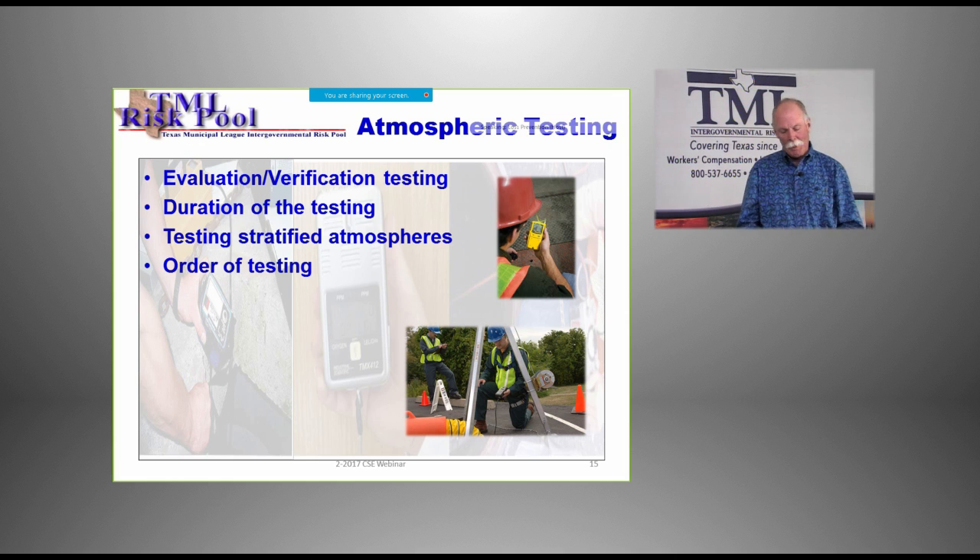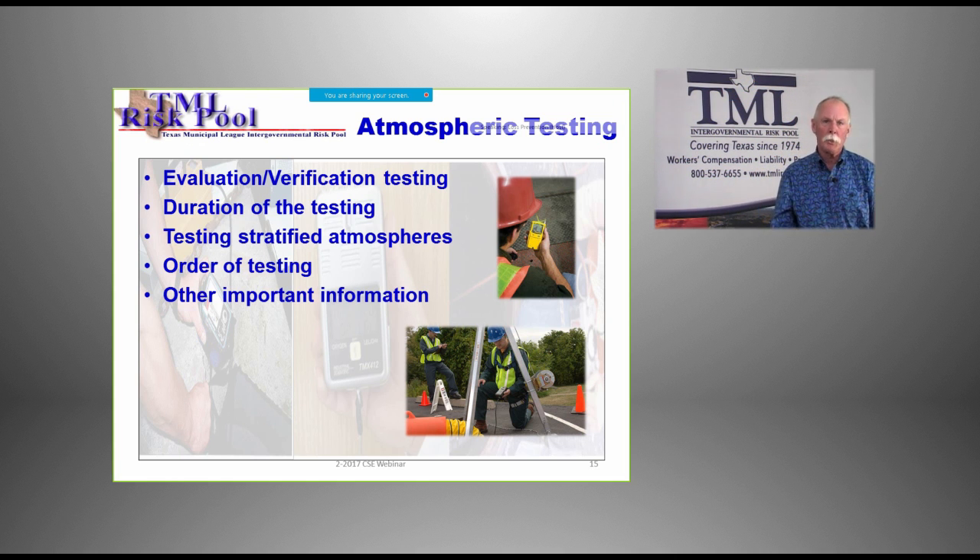The order of testing — modern monitors test all gases simultaneously and give readings, but the traditional order is still relevant: first test for oxygen, because you need oxygen to live; then test for flammable gases; then test for toxics. Most monitors test for oxygen, flammable, carbon monoxide, and H2S. It's important to know what the numbers mean. If you don't know the permissible exposure limit for carbon monoxide, for example, and we're working beside streets with cars going by, how much carbon monoxide can you be exposed to? If you don't know what the numbers mean, what are they really telling you? This goes a lot further than what we can cover in just this short webinar.